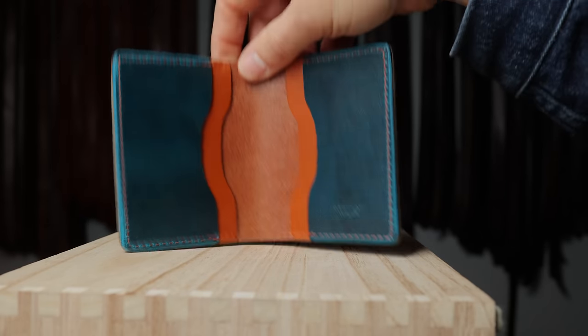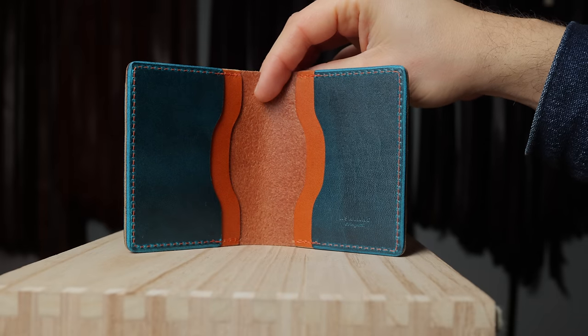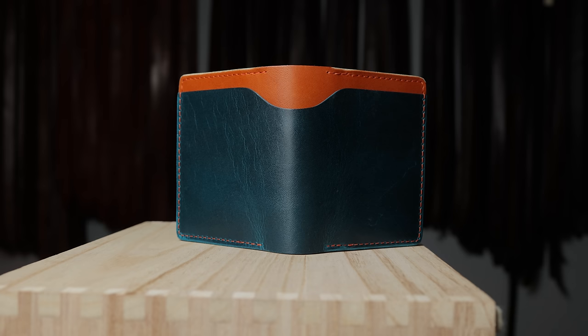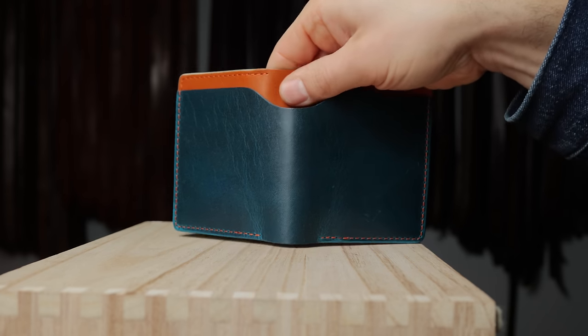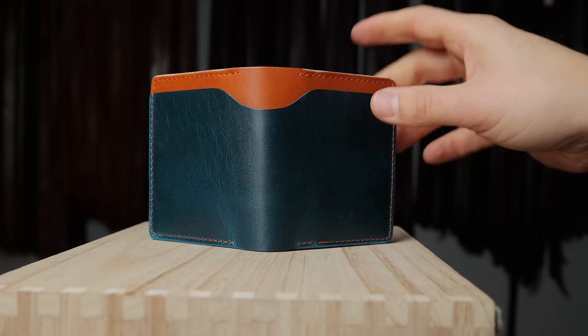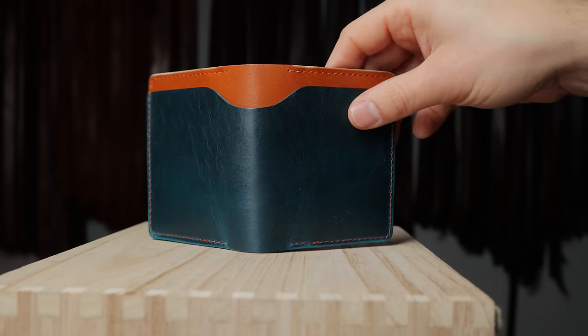Here's a wallet that is not shell cordovan — we have some blue cypress on top of what I think is English tan. I'm not really sure what that orange leather is; it's kind of similar to Dublin and kind of similar to latigo, a little bit of a cross between each. I don't want to lie to you — I'm not certain what that leather is, but it certainly contrasts very nicely with the teal cypress.